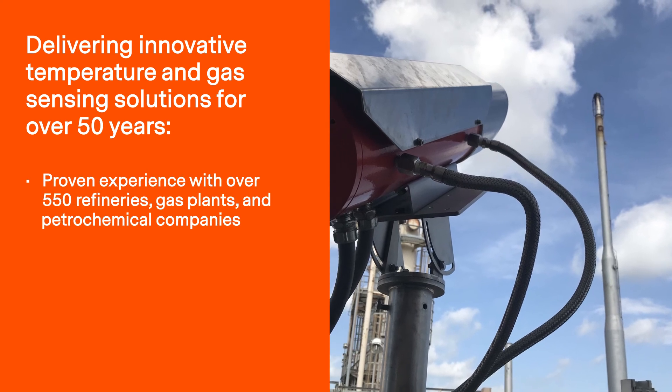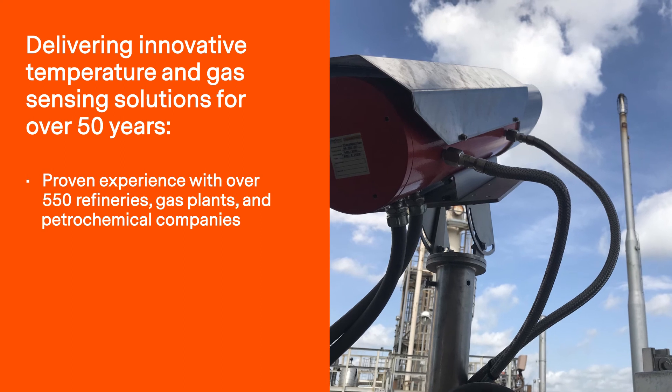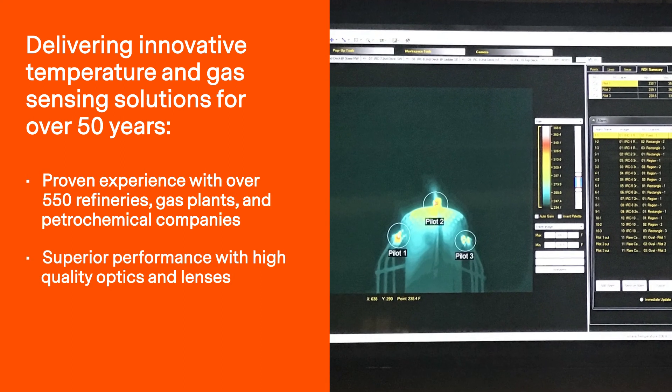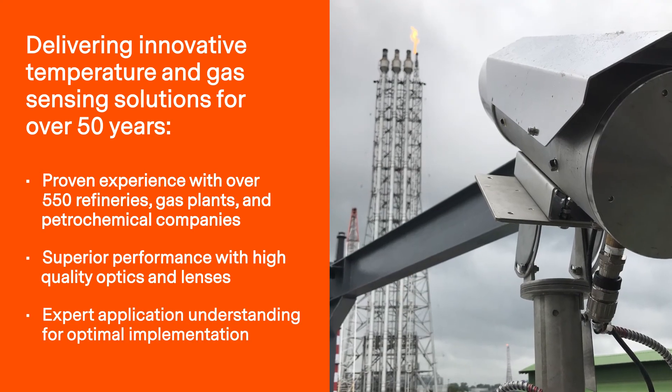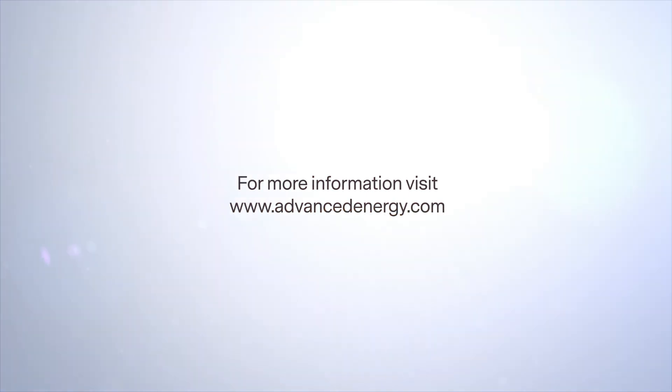Advanced Energy flare monitoring solutions have been installed for over 550 petrochemical companies. Not only do these systems have superior performance and high-quality optics and lenses, but they are supported by our application experts for optimal implementation. Visit our website to learn more about our solutions for flare stack monitoring.